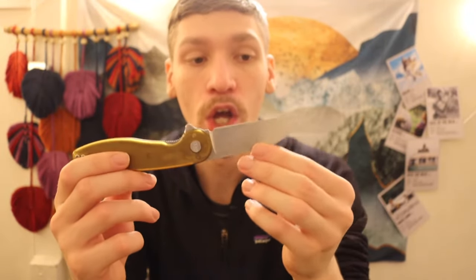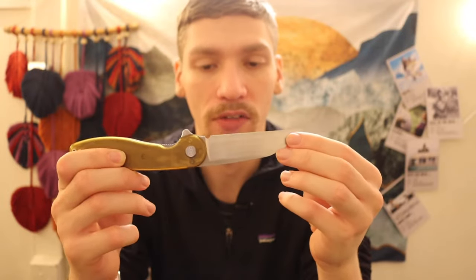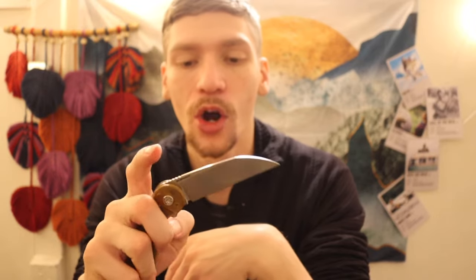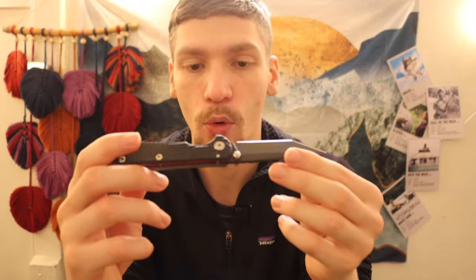Next is the American Blade Works ABW Model 1 with a heavily wharncliffed blade, Ultem handles, and MagnaCut steel. Very smooth action running on bearings — a speedy little guy. I do enjoy EDC-ing that one.